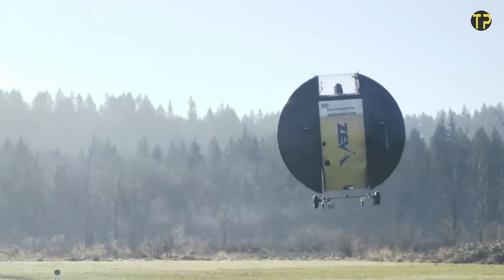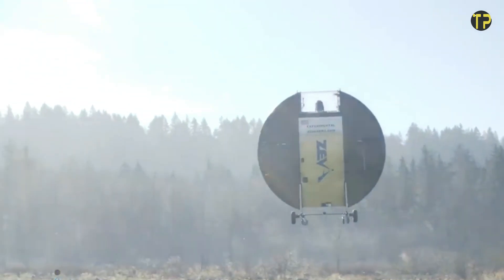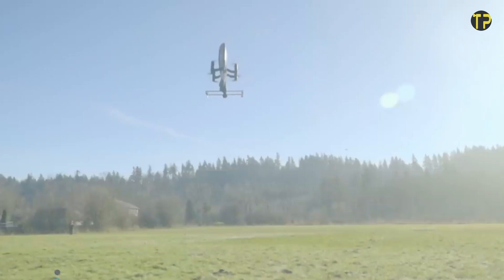Perfect for short commutes or quick getaways, Ziva Zero represents the next step in personal mobility, blending innovation and environmental responsibility for a more connected and eco-friendly future.